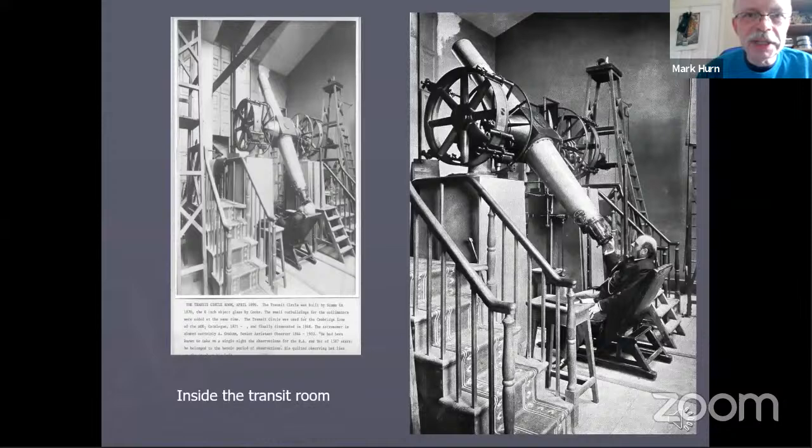This shows how the telescopes were set up inside the building. This is what is called the transit room and the photographs date from the 1890s. The telescope shown is an eight-inch diameter Cook telescope of 1870. On the left, the observer is Andrew Graham, who was assistant at the observatory from 1864 to 1902. On the right, the observer is Sir Robert Ball, who was director of the observatory from 1892 to 1913. Sadly, this telescope was broken up and removed from the building back in the 1960s.